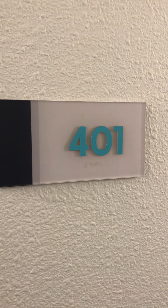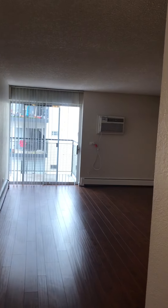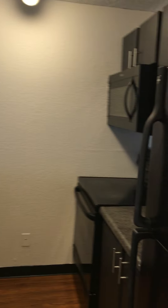We are at the View 401. This is going to be a two-bed, two-bath walk-in. It's very nice and bright, pretty floors. Your kitchen is to the right.